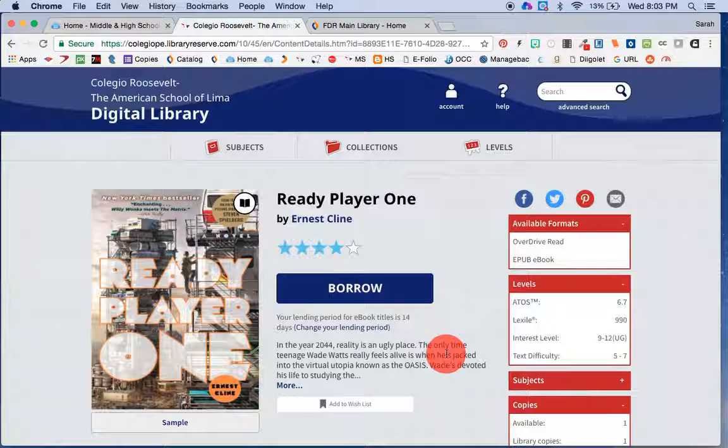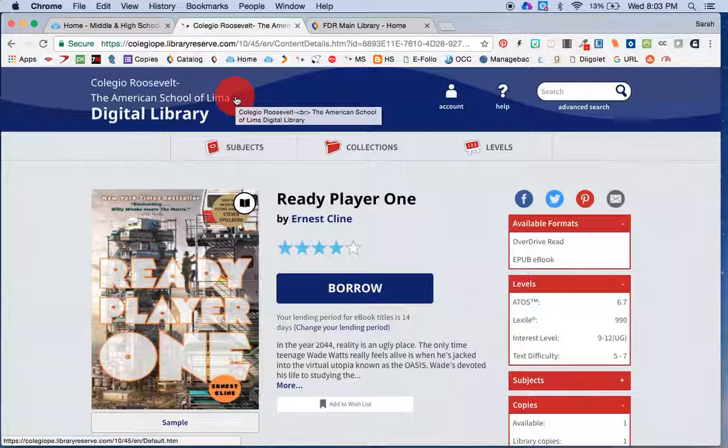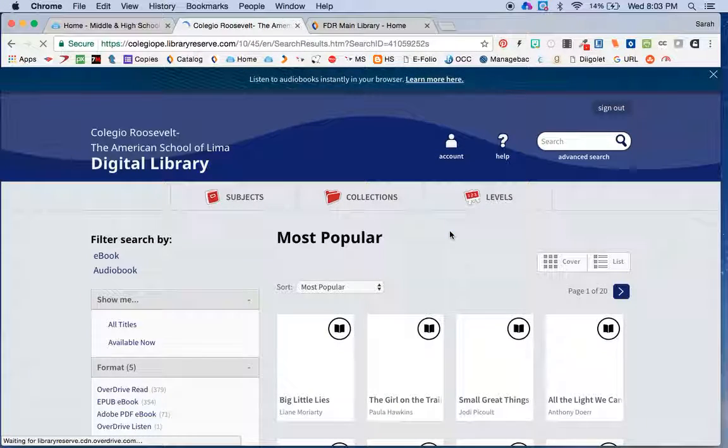The best way to use these is probably through the app. Search on your smartphone or tablet for OverDrive, then search for our school — start typing in the name of the school. You may also be able to search by location; if you put in Lima, Peru, it may pop up faster. You're going to log in with your school username and password, just the way you would for the catalog or some of your other school accounts.